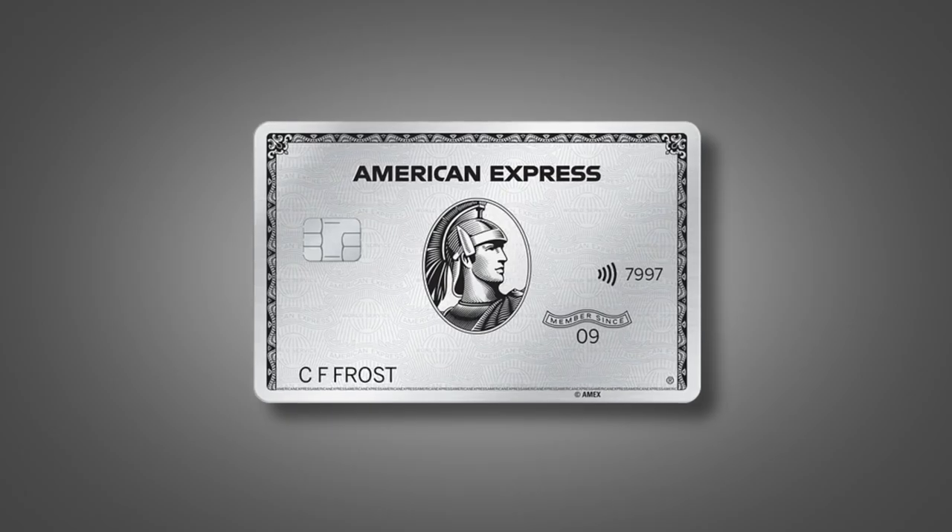How's it going everyone? My name is Matt and today we're going to be talking about the American Express Platinum Card. For better or for worse, this is probably the most talked about card in the credit card game. With so many benefits and credits offered on the card, it seems like a no-brainer.